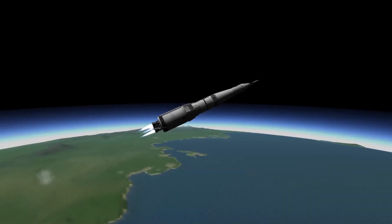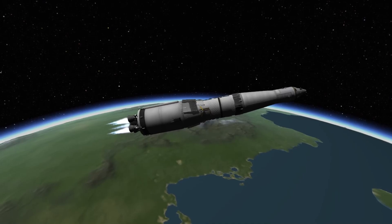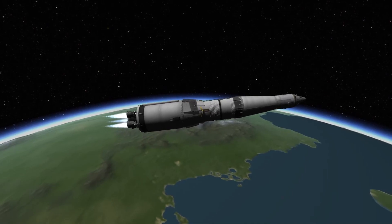15 seconds into the second stage flight, the launch escape tower is jettisoned. This tower is designed to pull the command module away from the rest of the rocket in the case of an emergency, but at this altitude, it's no longer useful.